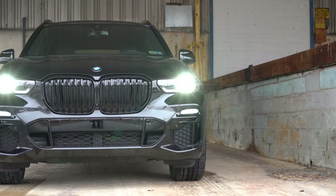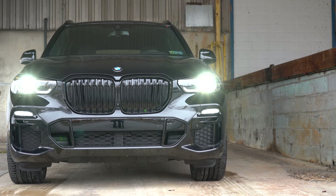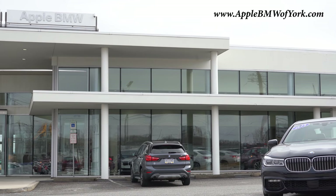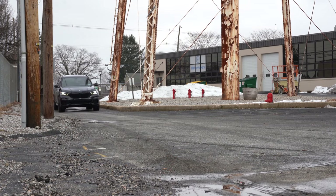What is up you guys, welcome back to another one. If you are new to the channel, I am Golden Pony — I do new car, truck, and SUV reviews on YouTube. Today we are in the new 2021 BMW X5 xDrive40i, courtesy of Apple BMW in York, PA. For more information on their inventory, please check out the link in the description box below.